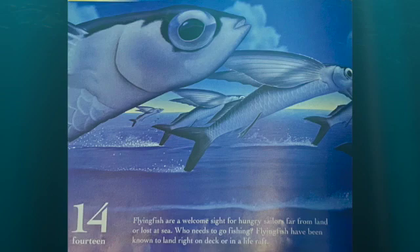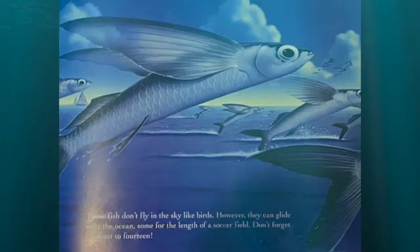Flying fish are a welcome sight for hungry sailors far from land or lost at sea. Who needs to go fishing? Flying fish have been known to land right on the deck or in a life raft. These fish don't fly in the sky like birds. However, they can glide through the ocean — some for the length of a soccer field. Don't forget to count to 14.